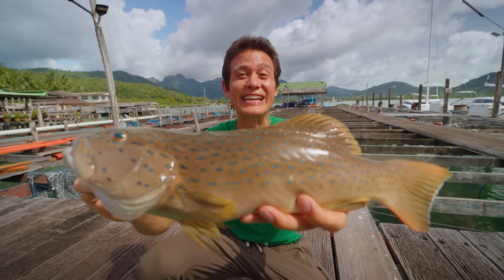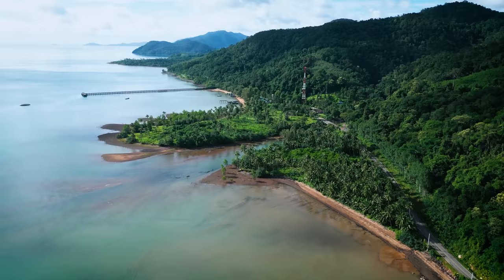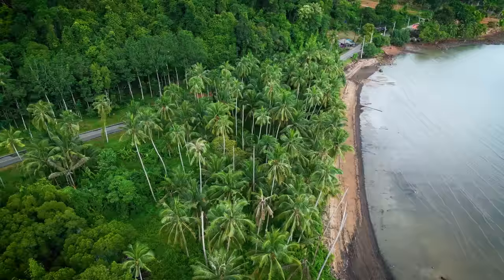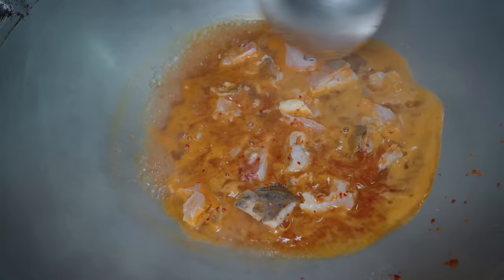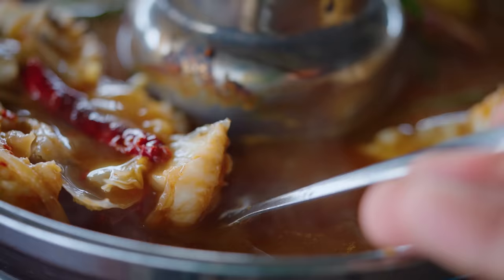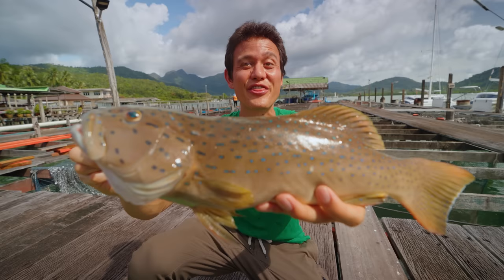I'm on Koh Chang Island in eastern Thailand. And this is one of the prized delicacies, which we're going to cook and eat in three different ways.